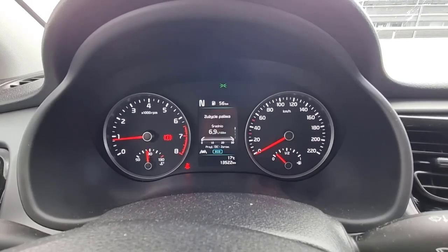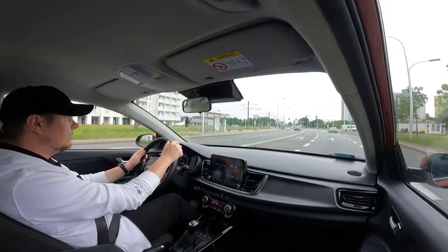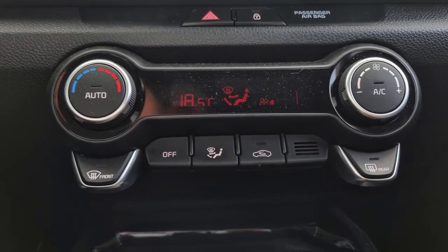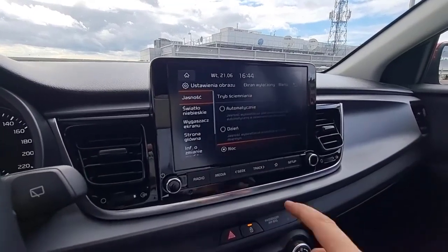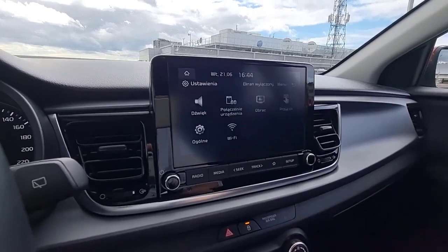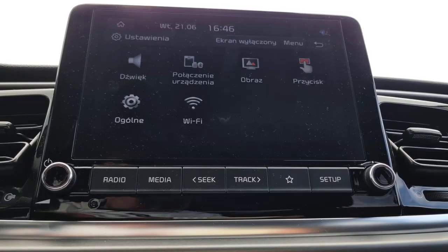Safety ratings and features: The 2022 Kia Rio sedan and hatchback earned good scores in all IIHS crashworthiness tests, except for the passenger-side small overlap front test, where they received acceptable ratings. You'll have to pay extra for driver assist technologies. Lane keep assist, lane departure warning, forward collision avoidance with pedestrian detection, and automatic high beams are all optional.